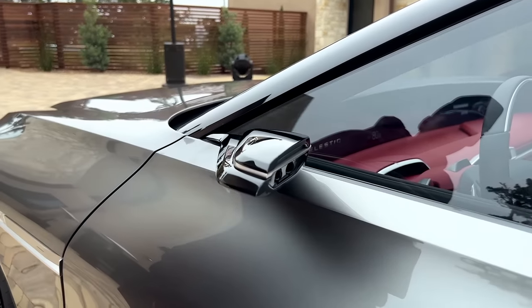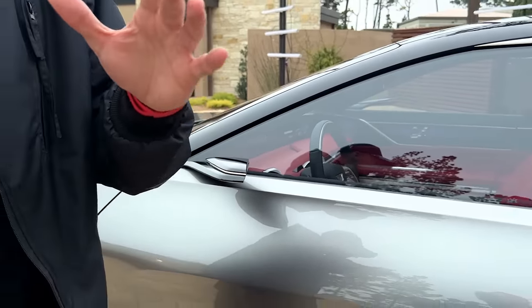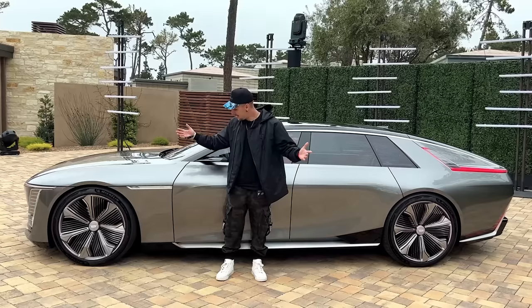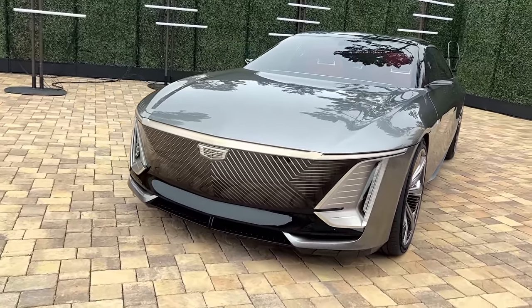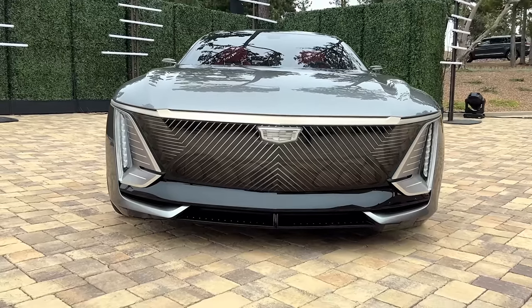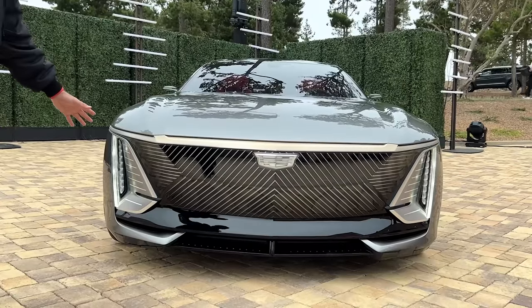You can see these side-view cameras, but what I want to show you guys is the length of this car, because this car is one foot longer than a Cadillac Escalade — it's over 18 feet long. Look at this thing, it's huge. Take a look at the front: you have all of these lines going on underneath this glass panel. It looks amazing.